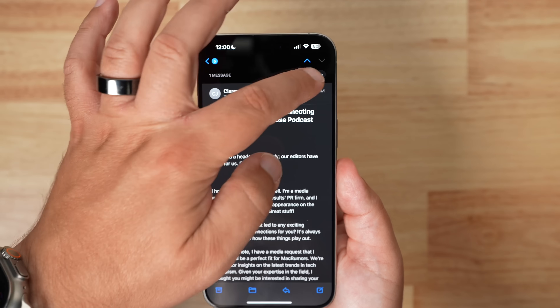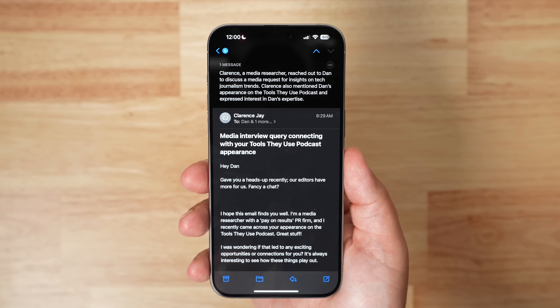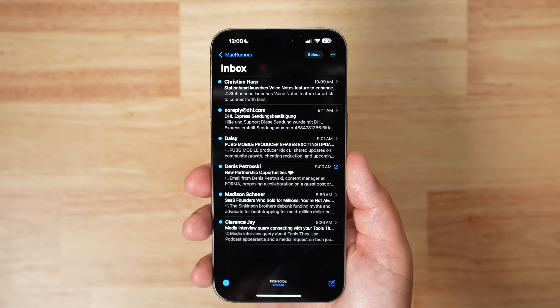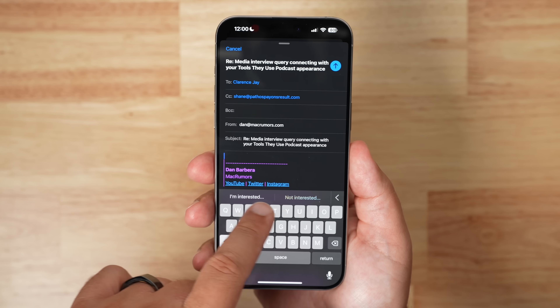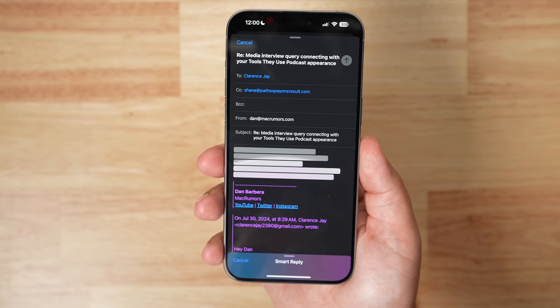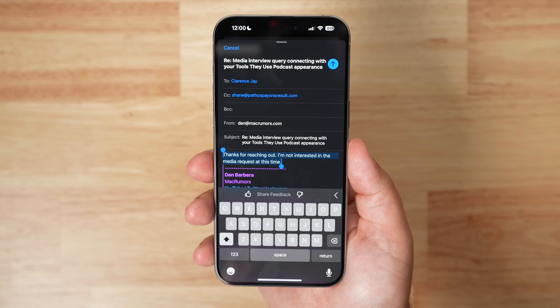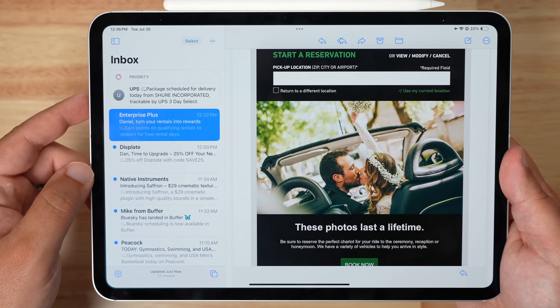In the Mail app there is a summarize button for summarizing incoming emails, but perhaps one of the more useful features is that in your notifications or in the inbox list you can see summaries of emails rather than just the first few lines. Smart Reply also provides quick tap responses to emails with contextual options based on what's in the email, and there are also priority notifications in Mail, although I was only able to get this to work on iPad.